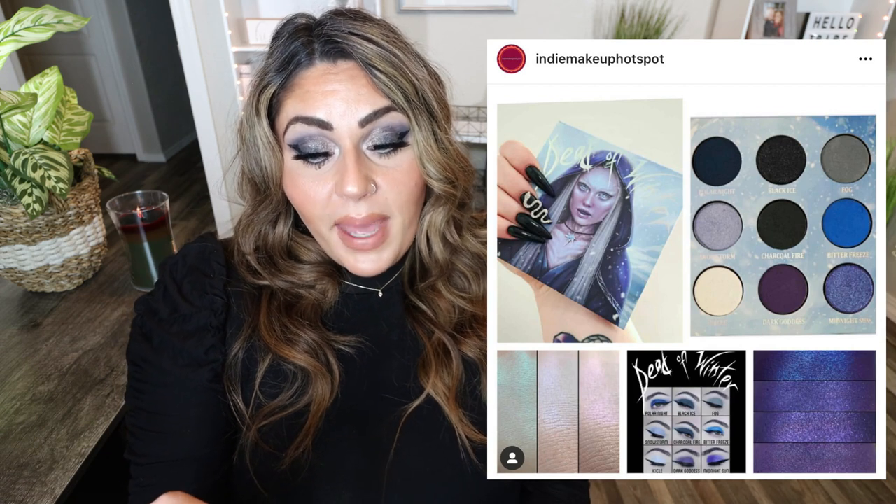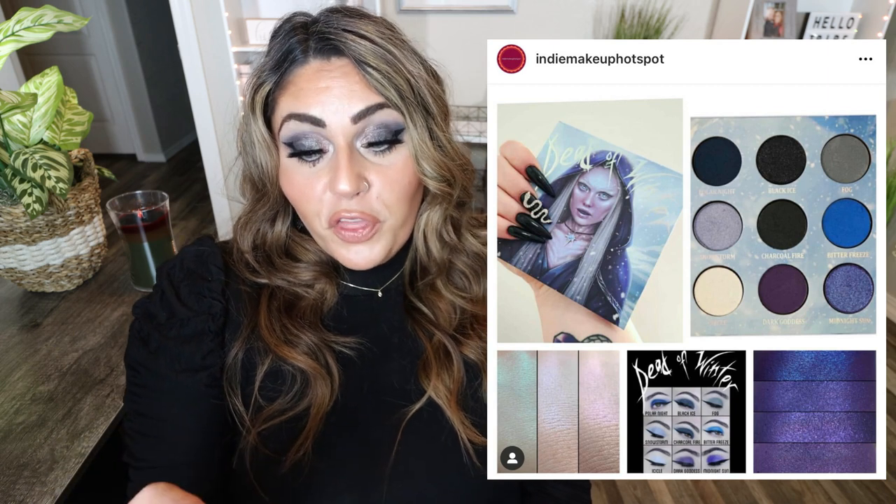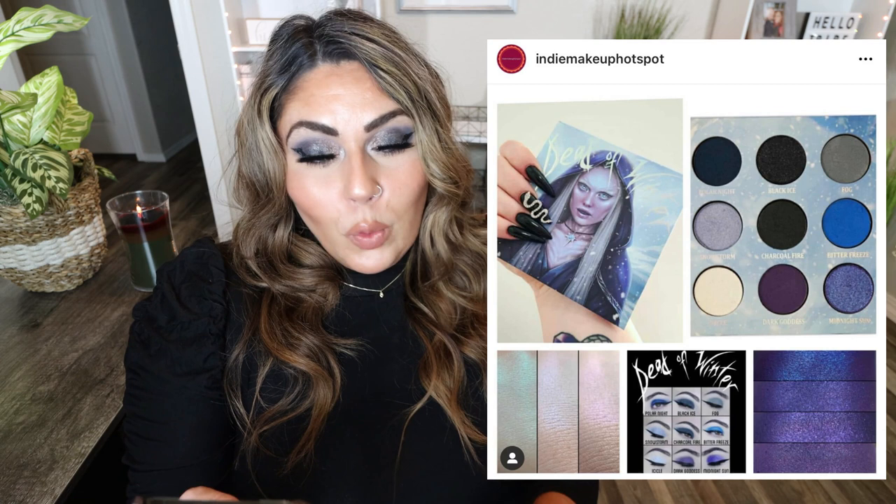Baby Bat Beauty — a brand I've never heard of — launched the Dead of Winter Palette. The outside of this palette is stunning. It has nine exclusive shades including five matte, two shimmer, and two duochromes. Limited edition for the winter for $38, with free shipping above $50 at babybatbeauty.com. This is beautiful — a nice cool-toned wintry vibe. The swatches look really pretty, and I just love the outside packaging.